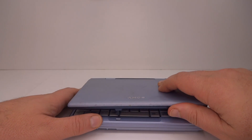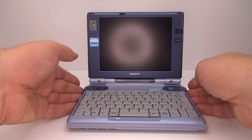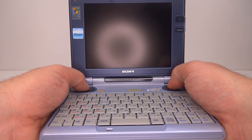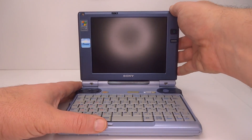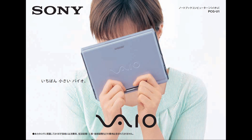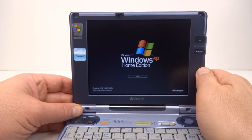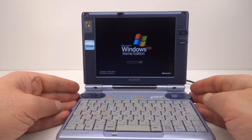Inside this Sony VAIO U1 from 2002 sits an unusual CPU — one that emulates in software the Intel Pentium or any other x86 CPU. In 2002 Sony released the VAIO U1, which for a while was the world's smallest Windows XP computer. Windows XP was less than a year old at the time. Let's investigate the radical CPU inside.